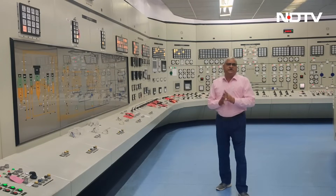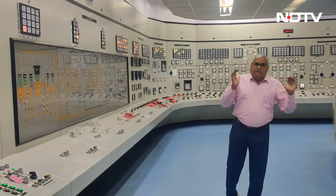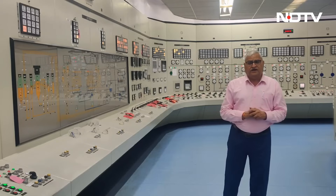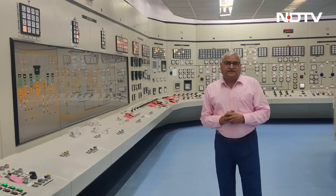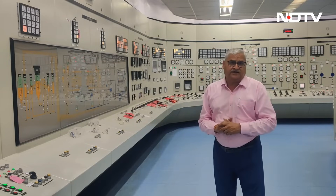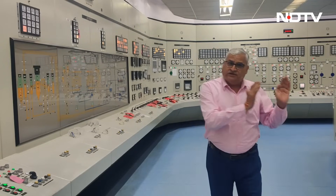India is very energy hungry, and if the net zero target for mitigating climate change has to be achieved, then nuclear energy has to be an integral part of India's energy basket. I am standing inside the control room of the fast breeder test reactor, one of India's unique reactors which uses plutonium as fuel and breeds more fuel than it consumes.